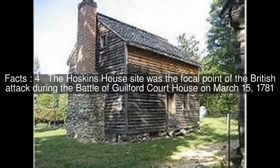The Hoskins House site was the focal point of the British attack during the Battle of Guilford Courthouse on March 15, 1781. The Hoskins property survives today as an important satellite to the Guilford Courthouse National Military Park.